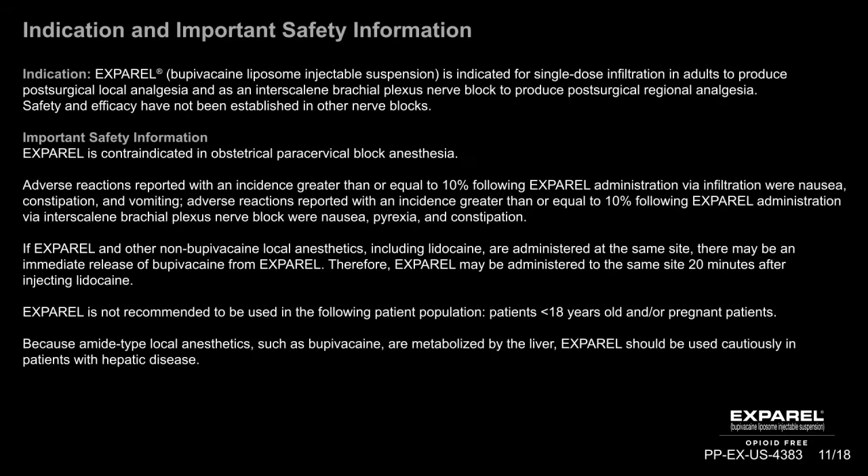Indication: Exparel bupivacaine liposome injectable suspension is indicated for single-dose infiltration in adults to produce post-surgical local analgesia, and as an intrascalene brachial plexus nerve block to produce post-surgical regional analgesia. Safety and efficacy have not been established in other nerve blocks.